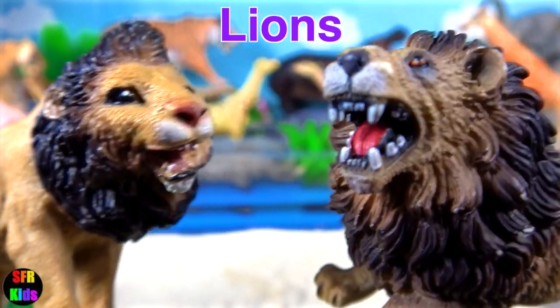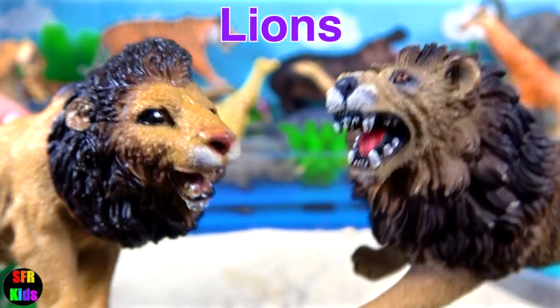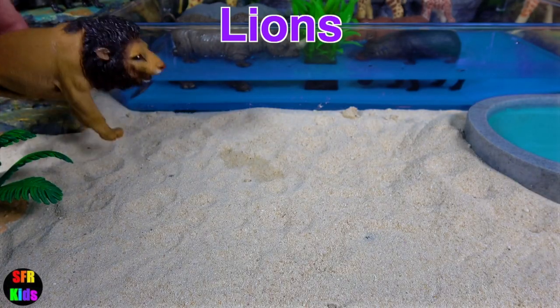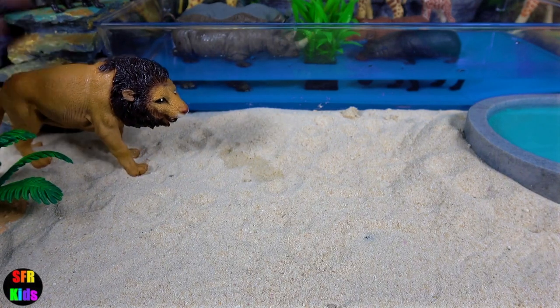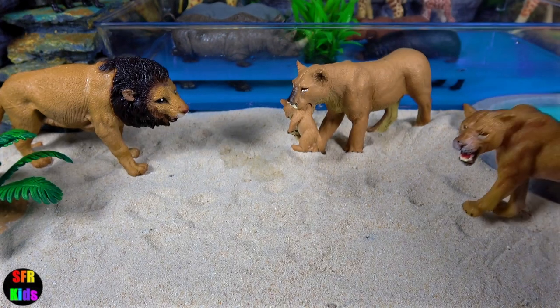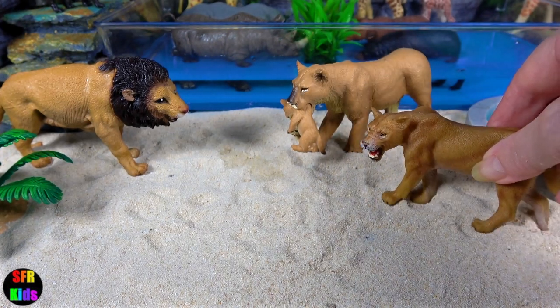Lions tend to roar in a very characteristic manner, starting with a few deep, long roars that subside into a series of shorter ones. They most often roar at night and can be heard from a distance of eight kilometres or five miles away.